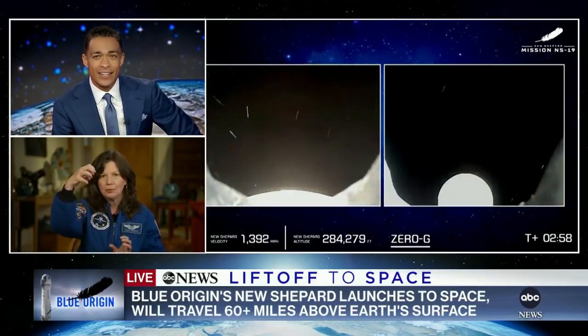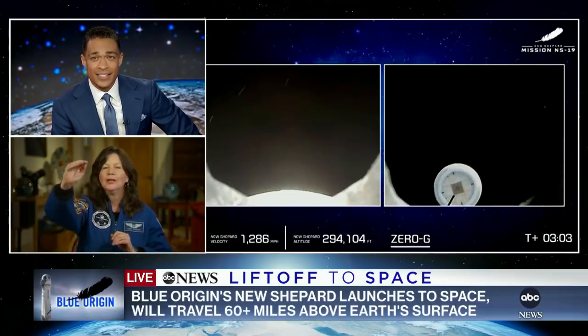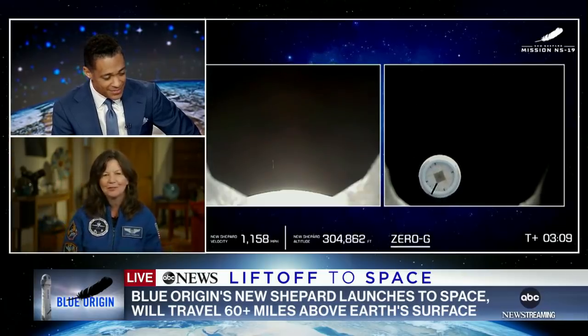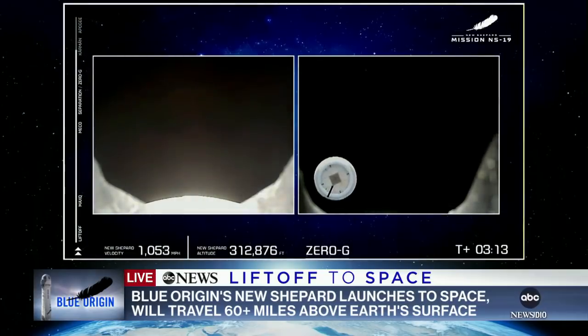They're going to separate that booster, and then the capsule is going to be by itself on that arc — that sort of three-minute arc — at the highest altitude, probably about 350,000 miles, and then arc back and come down for a landing. So they are weightless now. They are in zero-G, they've practiced for this, and now it's really happening.